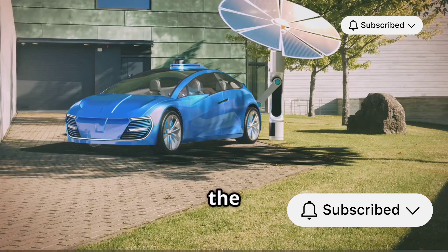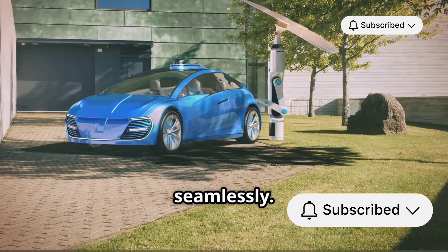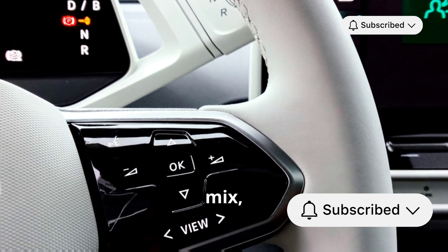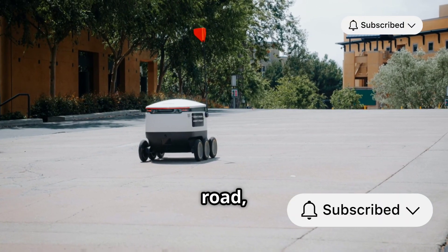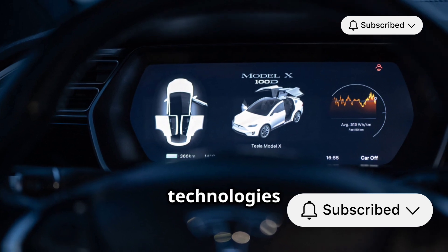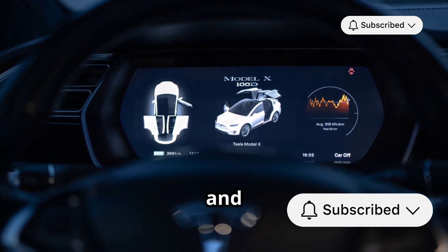In the end, the goal isn't to choose one over the other, but to integrate them seamlessly. As technology advances, we might see even more sensors added to the mix, enhancing the capabilities of autonomous vehicles. So next time you see a self-driving car on the road, you'll know it's not just magic — it's the result of sophisticated technologies like LiDAR and radar working together to make driving safer and more efficient.